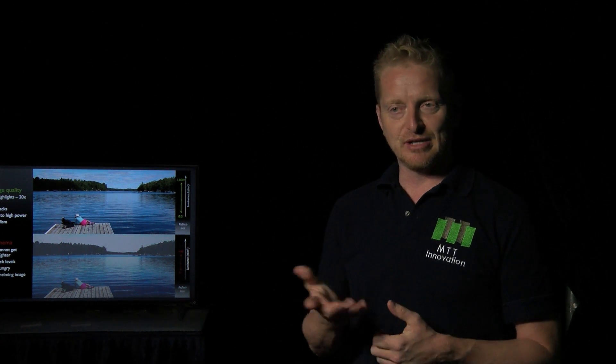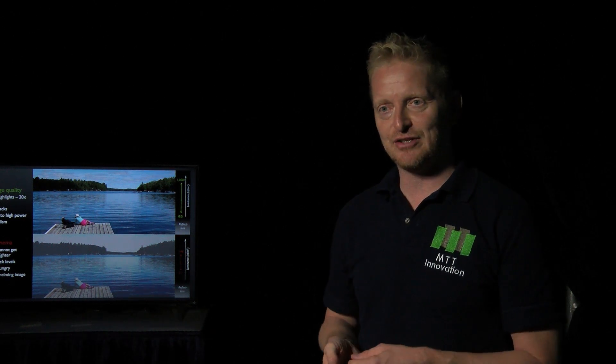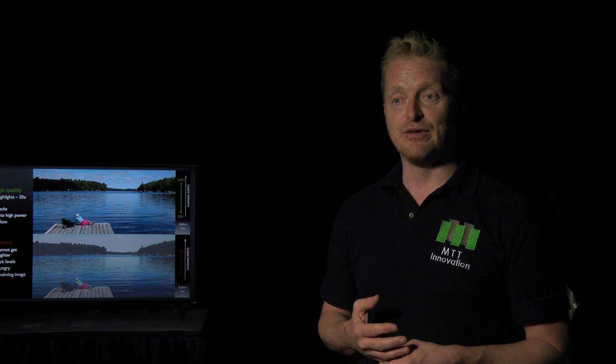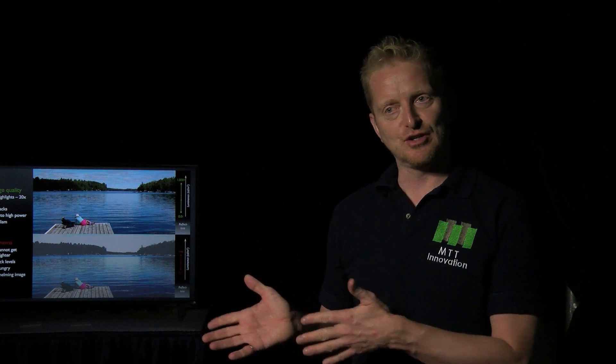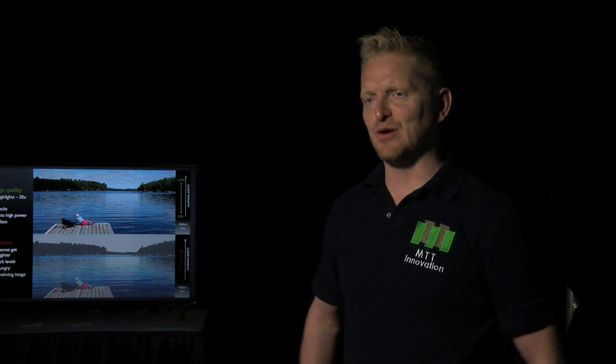There are also other things we're looking at. VR came up, so I guess that would be an application of a projector. We're also looking at automotive applications like steerable headlights, head-up displays, and augmented reality. But that's down the line — cinema is definitely where we're going first.